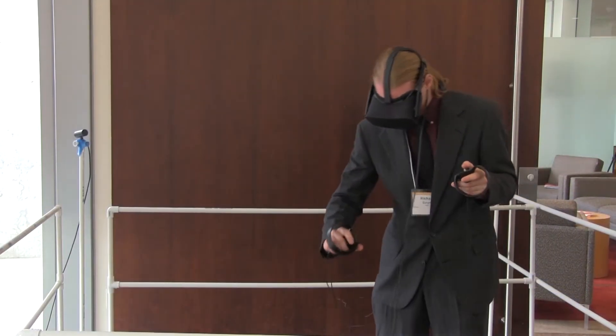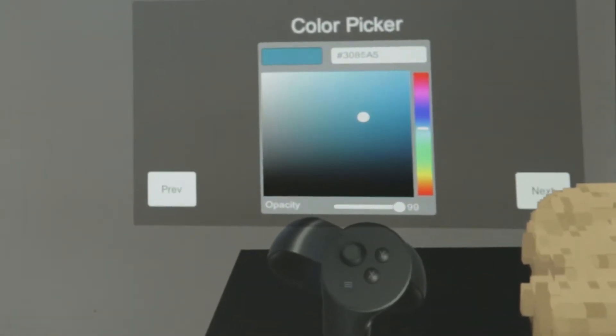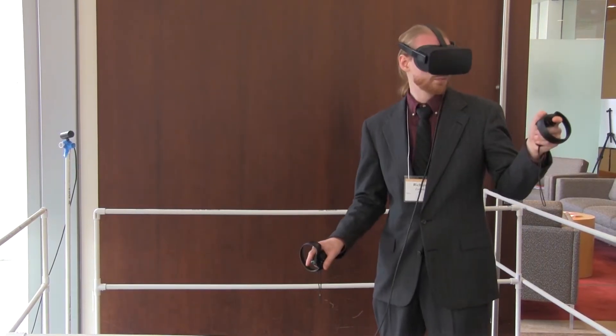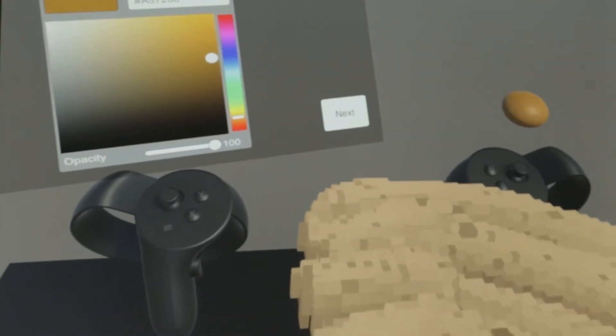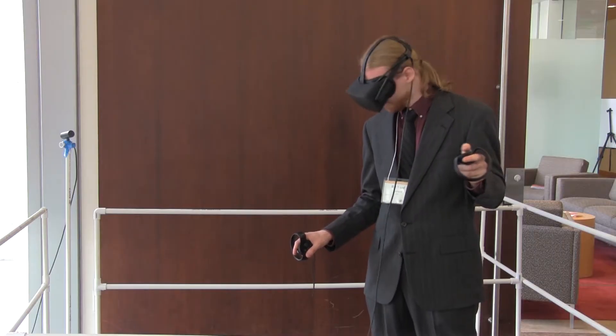On his left hand he's got the color palette, which controls all the colors, opacity, and hue of all the brush styles. On his right side he's got a cursor in front of the right controller, which controls the size and style of the brush. We map those to the two joysticks from the controller inputs so he can do that all on the fly.